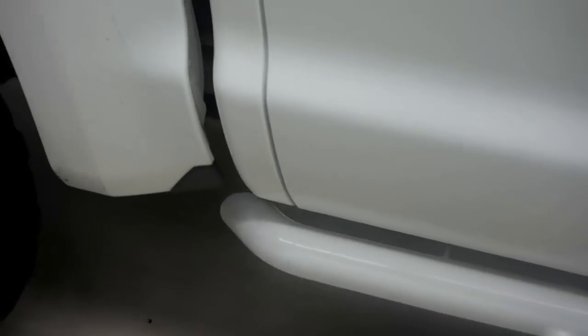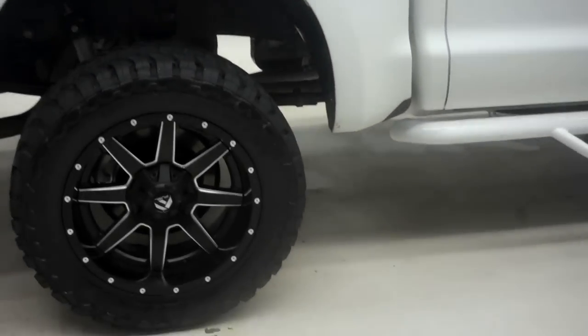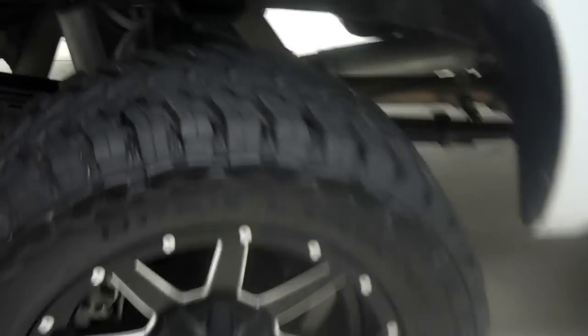It does have aftermarket running boards, white in color to match the paint, same story with the rims and tires. Underneath the vehicle, you'll notice that there is no rust as well as no debris under there. Very clean.